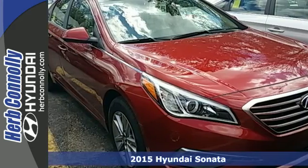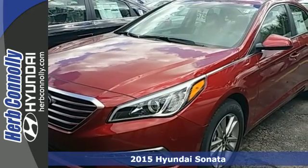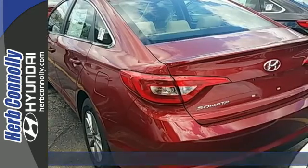Here's a 2015 Hyundai Sonata Eco. This vehicle is a step above the rest with its forward-thinking style and fluid, aerodynamic design.